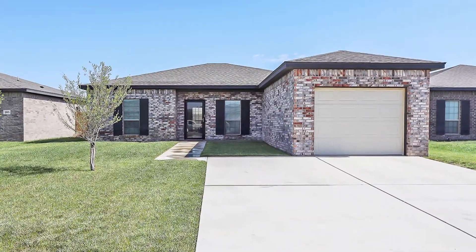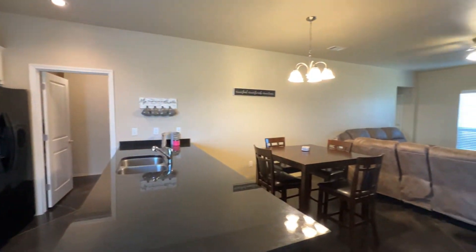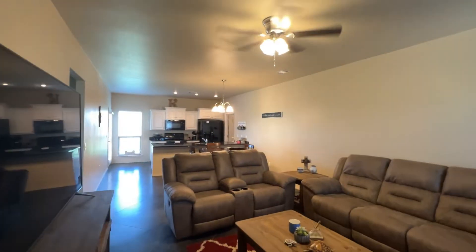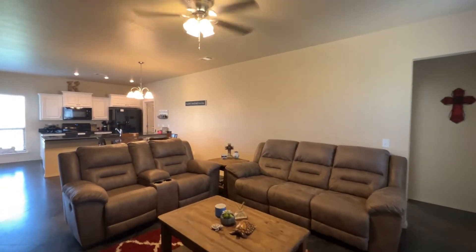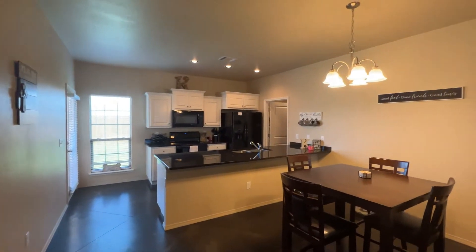Affordable, adorable, and screaming your name. This home is pristine and well cared for. The open floor plan is so inviting and perfect for entertaining or just spending quality time with family. The living room features stained concrete floors and is open to the dining room and kitchen.